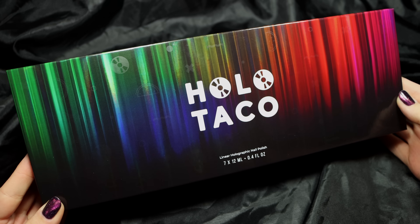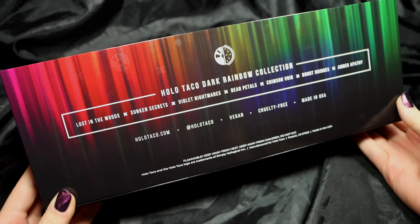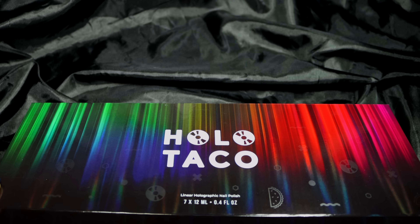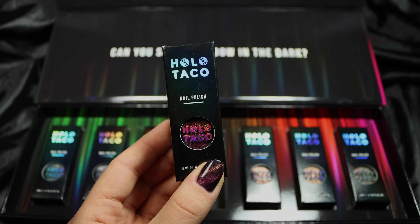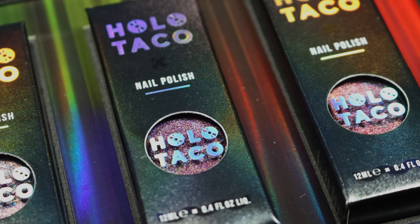We're going to quickly look at the sold-out limited edition collector's box that came with these polishes. The polishes are not limited — the box was limited — and it sold out a little quicker than Holotaco even expected. You can see a rainbow graphic and linear holographic lines going up and down the front and back, with all the shade names listed. When we open it up we have all seven polishes, each in their standard box, and that holo pattern is so pretty.